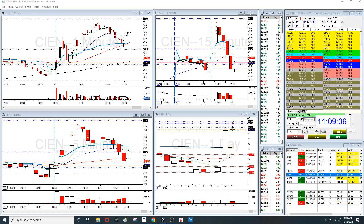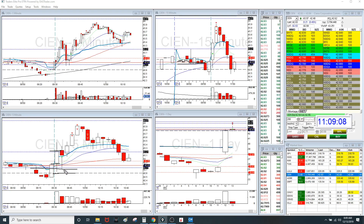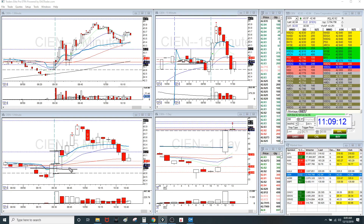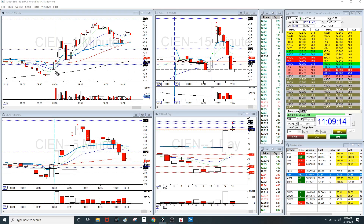But it did respect that 42.77 area that I found in pre-market. Look at it — it's just holding this. When it pulled back, it bounced off of it again, creating basically a double bottom. I knew to take this long and also it cleared 42.95.